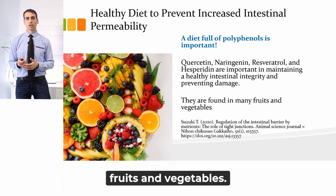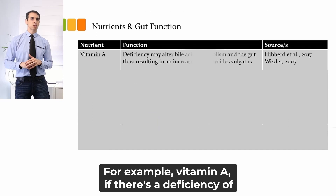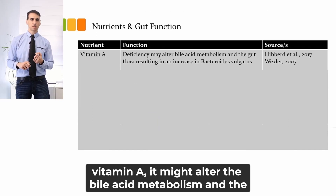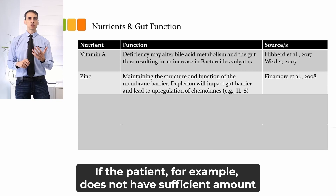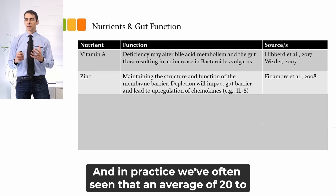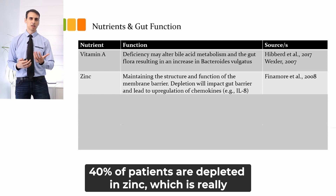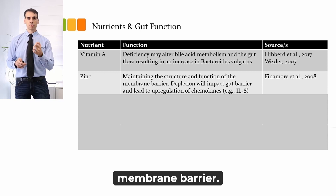For nutritional medicine, here are a few examples. Vitamin A deficiency might alter the bile acid metabolism and the gut flora, resulting in increased Bacteroides vulgatus. If the patient does not have a sufficient amount of zinc, it might impact the gut barrier and lead to upregulation of chemokines. In practice, we've often seen that an average of 20% to 40% of patients are depleted in zinc, which is really important for maintaining the structure and function of the membrane barrier.